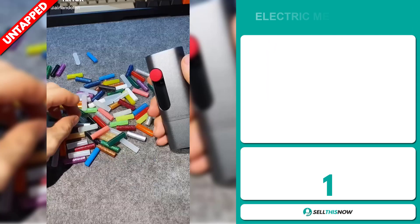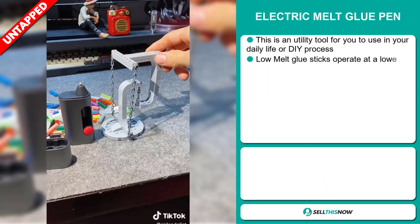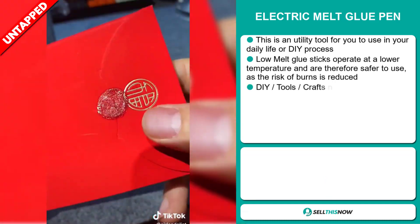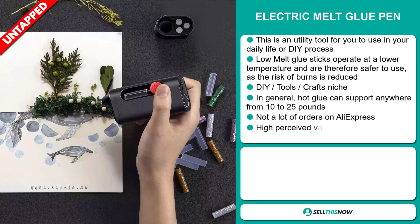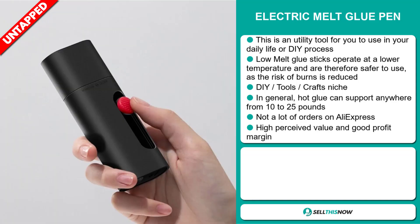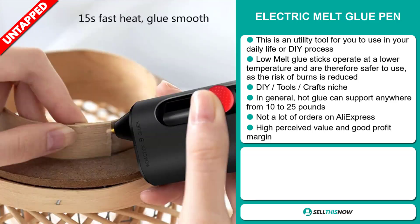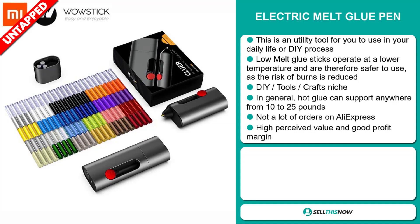Our next product is the electric melt glue pen. This is a utility tool for you to use in your daily life or DIY process. Low melt glue sticks operate at a lower temperature and are therefore safer to use as the risk of burns is reduced. It falls under the DIY tools crafts niche market. In general, hot glue can support anywhere from 10 to 25 pounds, and it also has a lot of untapped potential. So far there haven't been many orders on AliExpress, so you could definitely take advantage of this. This item has a high perceived value and it'll give you a good profit margin.